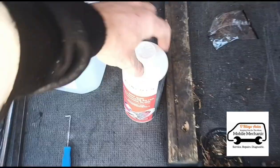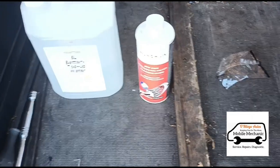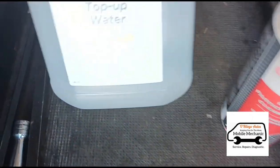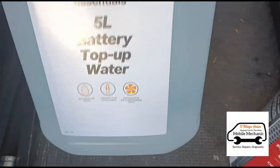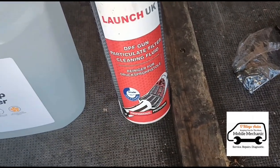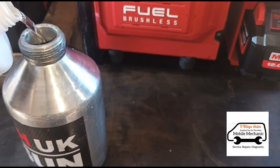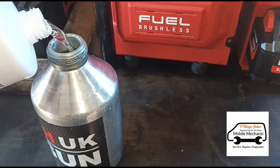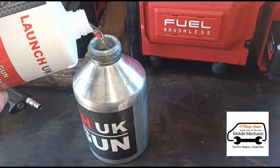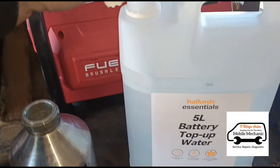To clean this out, there aren't really any companies making specialist fluids for it yet — there's one company that makes an additive you can put into the AdBlue itself. What I'm going to use today is deionized water, or battery top-up water, in a 50/50 mix with this Launch DPF cleaner. That's going to help it oxidize. I've used this method before and it worked well. Now I've just topped it up with the deionized water.